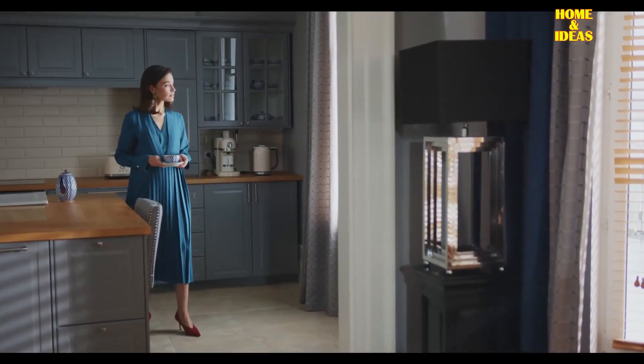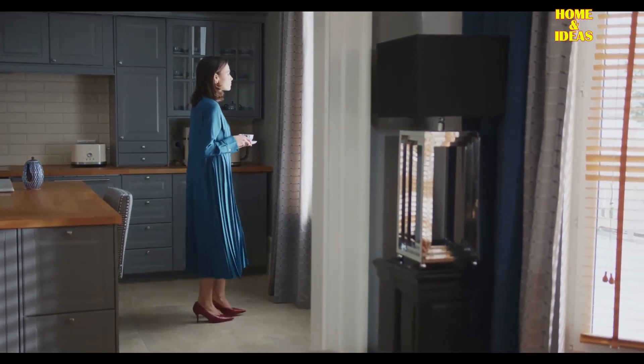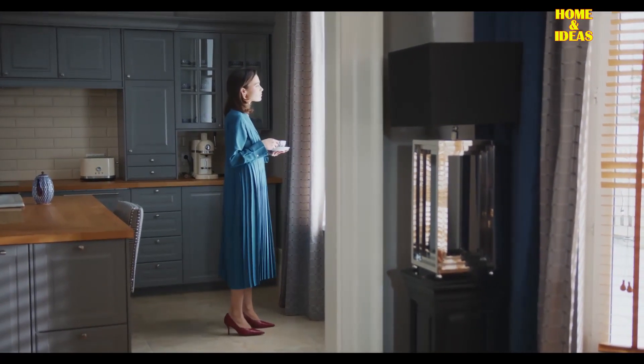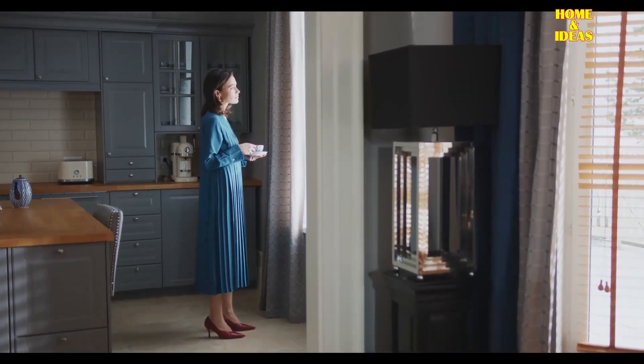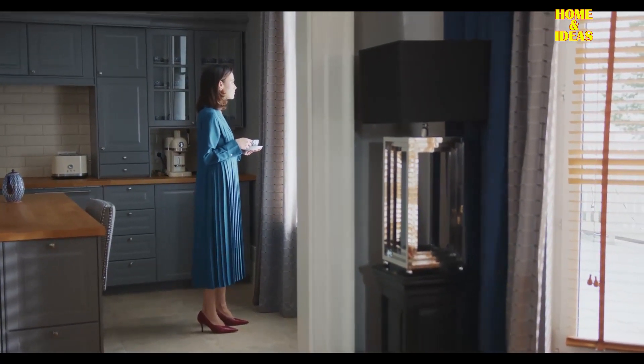Depending on your kitchen color preference, the look can be uplifting, soothing, or energizing. We are showing you the trending kitchen cabinet colors of 2023, and how they can spruce up your interior. Here are the kitchen cabinet color trends for 2023.